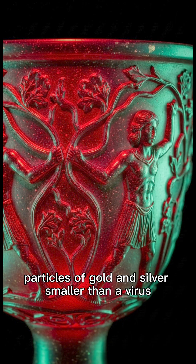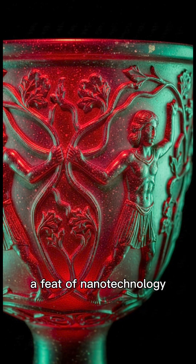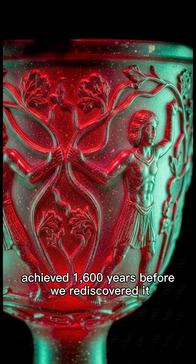Particles of gold and silver, smaller than a virus, suspended within ancient glass — a feat of nanotechnology achieved 1,600 years before we rediscovered it. But here's the part no one writes about.